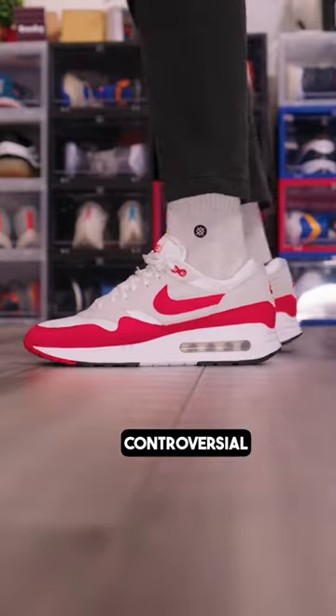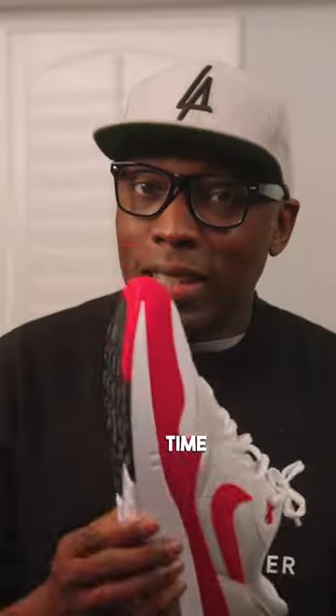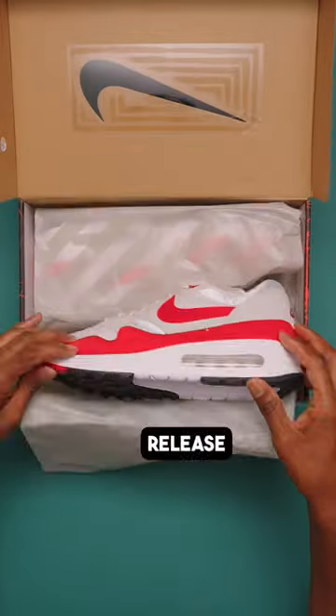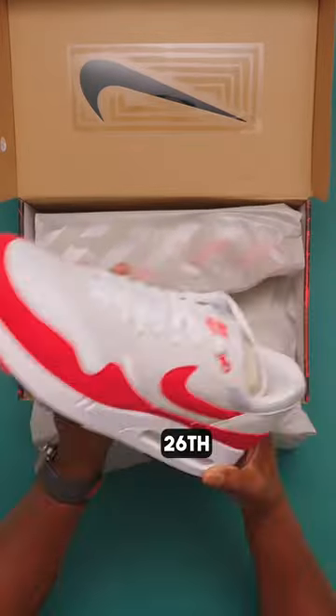Here's how this shoe became the most controversial Nike release in a long time. This is the Nike Air Max 186, aka the Big Bubble. It's the signature release on Nike Air Max Day on March 26 and retails for $150.